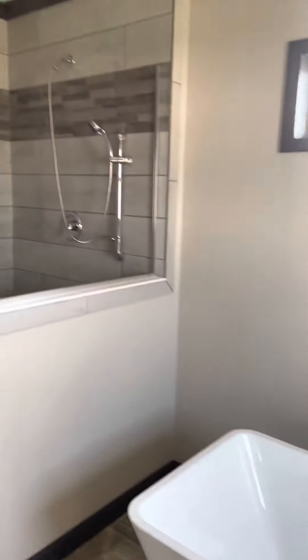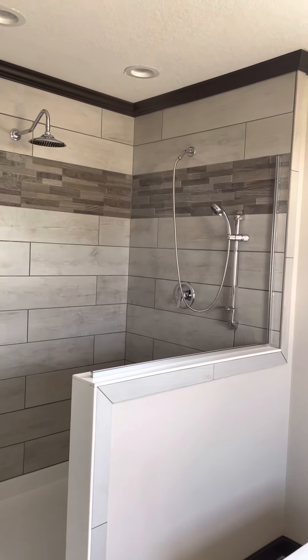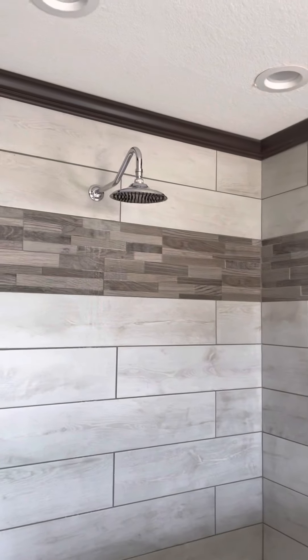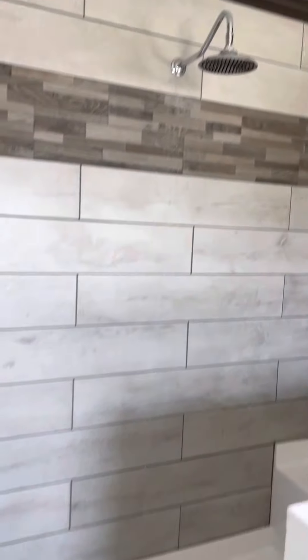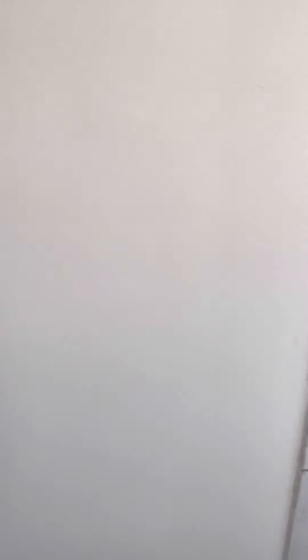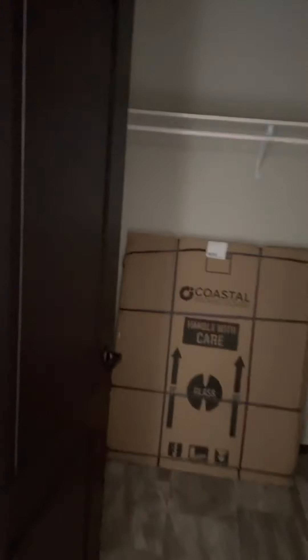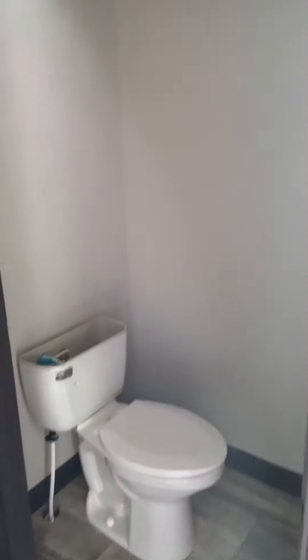And then you got this big ceramic tile shower with two shower heads — the wand and your rainfall. Nice big shower with the built-in seat. Here's your other closet — about the same size, his and hers. I'm sure she's gonna take hers and half his. And there's your water closet, gives you some added privacy in here.